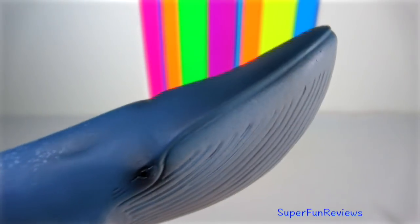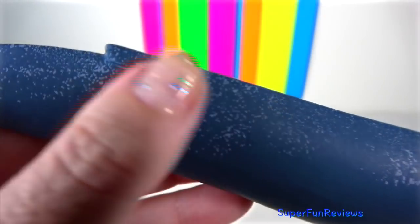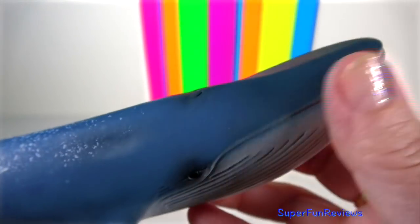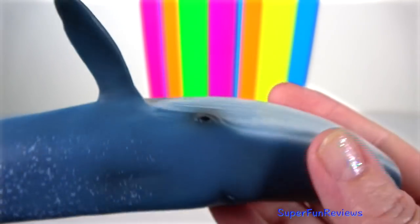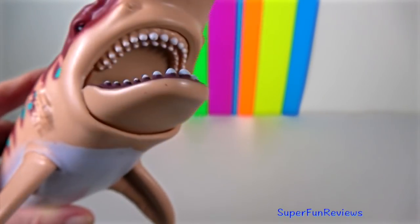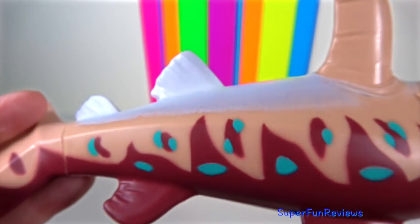Blue Whale: they reproduce via sexual reproduction. The male and female each produce haploid gametes — male gametes are sperm and female gametes are eggs. A single sperm and egg fertilise to form a diploid zygote. They fertilise internally; after a courtship, the male deposits sperm into the female.